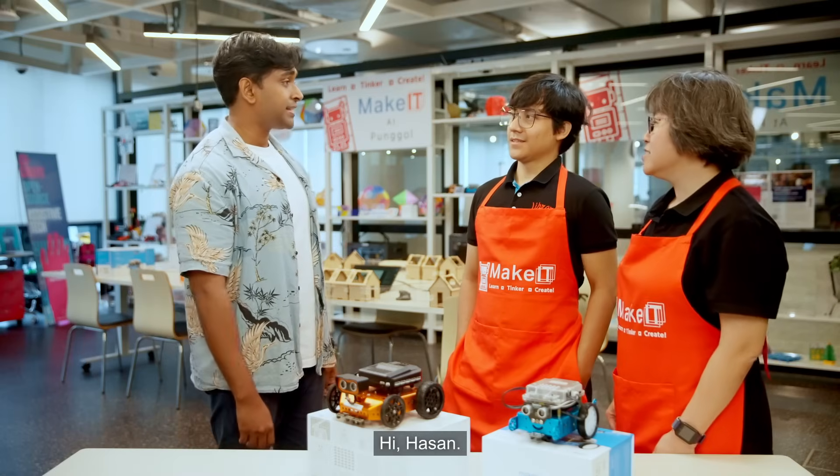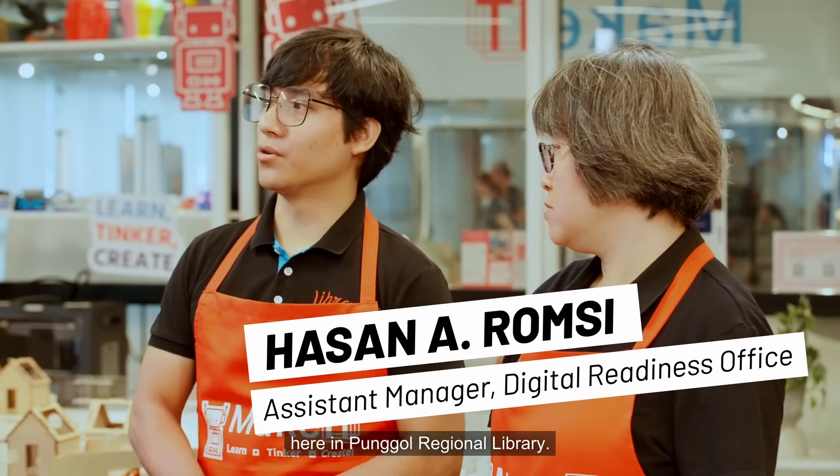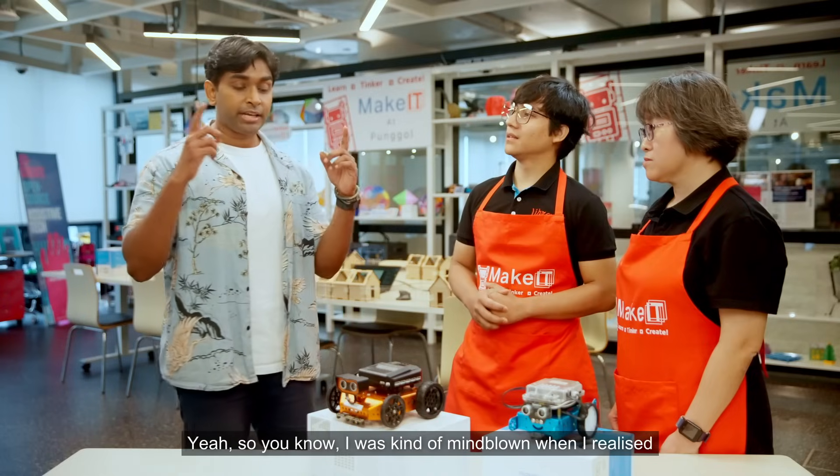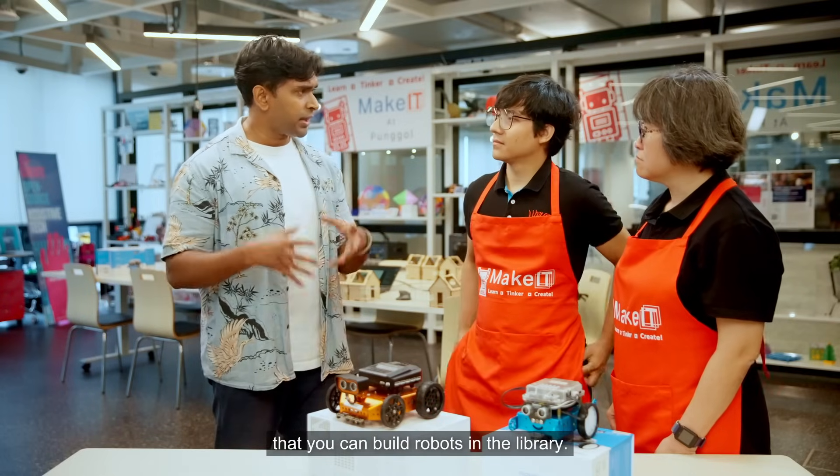Hi Meily. Hi. Hi Hassan. Hi Shabir. Thank you very much for having me here. Welcome to Make It At Libraries here in Punggol Regional Library. I was kind of mind blown when I realised that you can build robots in the library.